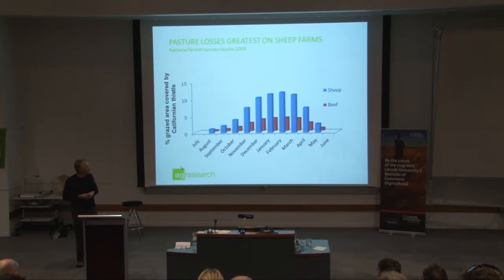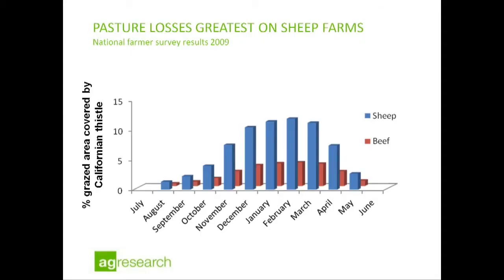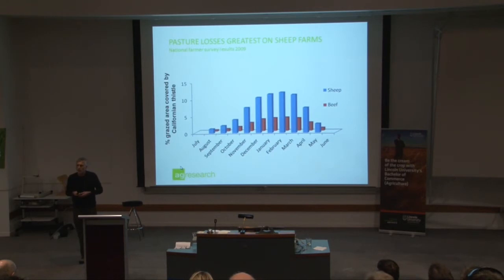Beef farmers said about 4% on average. So Californian thistle is actually excluding grazing from quite significant areas on both sheep and beef farms. We had some extra data that we could model out to show what the cover would be in other months of the year. December, January, February going into March is the period where there are quite high covers. What we're going to do with this data is try and build some farm systems models to, for the first time, get a handle on just what Californian thistle might be doing to farm profit.